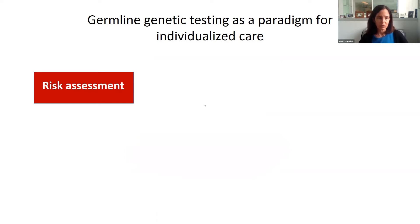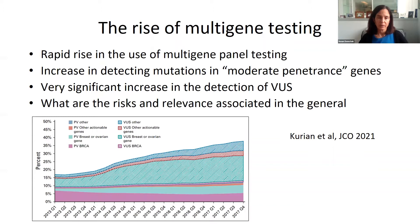With regard to risk assessment, what we've learned in the last year has to do with genes apart from BRCA1 and BRCA2. There has been a rapid rise in multi-gene testing — when individuals go for genetic testing, instead of looking for mutations in one or two genes, looking in many genes at the same time. Allison Kurian has reported on this. In the hash marks you can see individuals who have variants of unknown significance, which we don't use to impact medical management, but there has also been a rise in mutations in genes other than BRCA1 and 2. One of the questions we have to ask is what are the risks and relevance of these gene mutations, particularly in the general population?